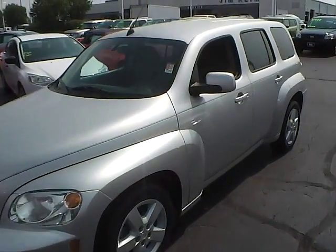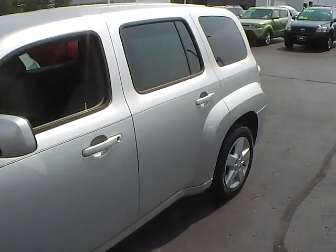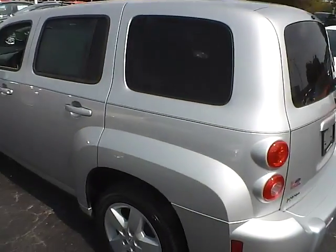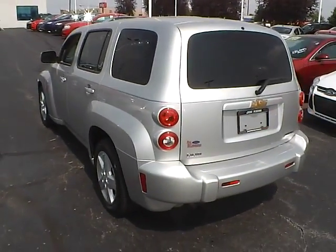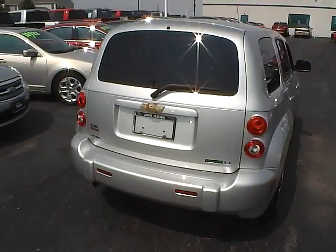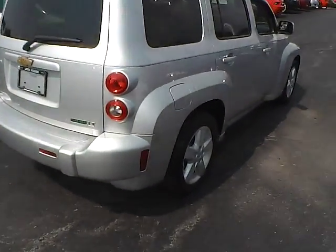Today we've got a 2011 Chevrolet HHR LT with a silver ice exterior and a gray interior. 2.2 liter four-cylinder engine with an automatic transmission. Current mileage is 61,808 miles.